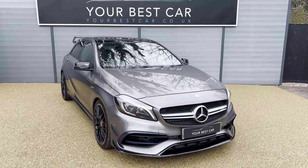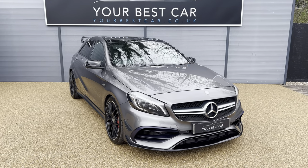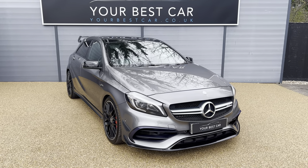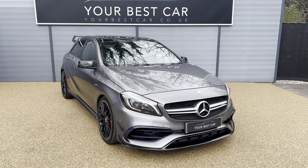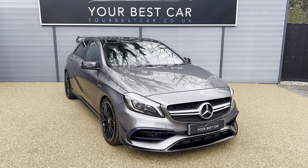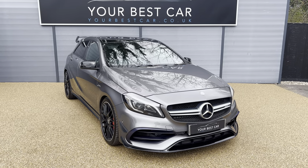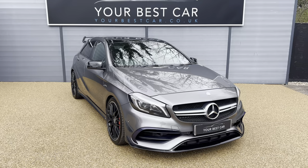If you have any queries or questions regarding this beautiful vehicle, please do not hesitate to get in contact. You can give us a call on 01580 712 115 or email us at sales@yourbestcar.co.uk. I'll leave a link to our website in the description of this video so you can read through the full specification and the rest of our stock.